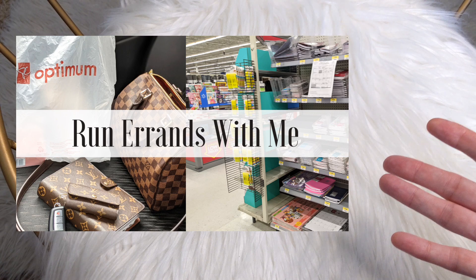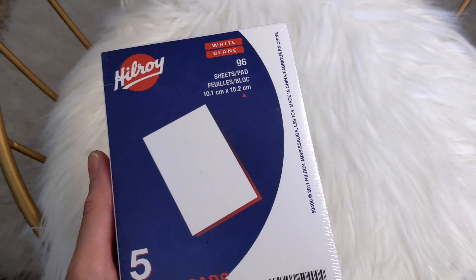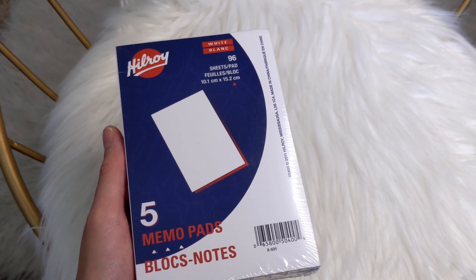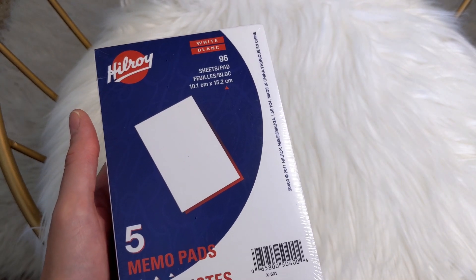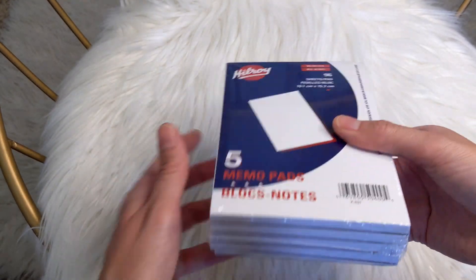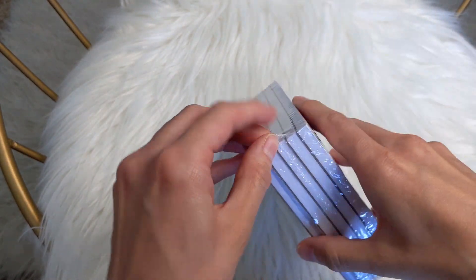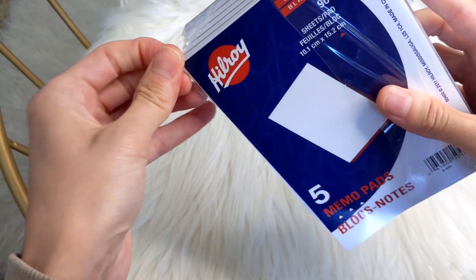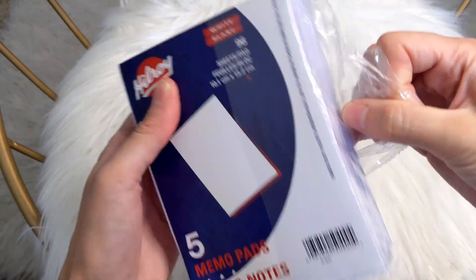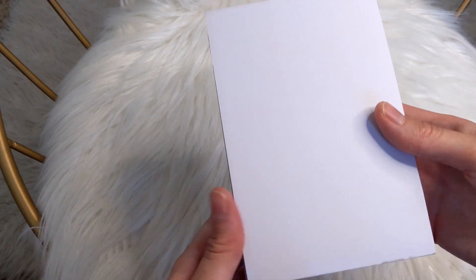If you did watch my Run Errands With Me video, I was looking for a notepad. I will link that video in the description box below. I couldn't find any, so I went on Amazon and was able to grab these ones. Now these are by Hilroy — they are 96 sheets, white, and blank. It's a pack of five and I think it was around $10 Canadian, so not too bad.